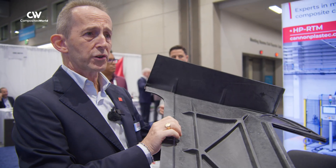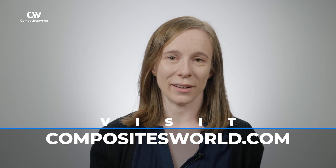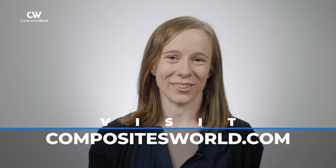This is a very interesting technology for composite parts. For more information and other new technologies from across the composites industry, please visit compositesworld.com.